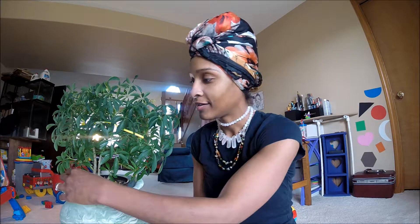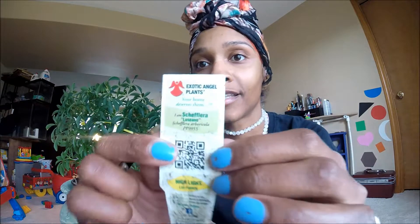Hi, welcome back. Today we're going to be talking about this Schefflera plant. Kind of a tongue twister — Schefflera. I swear that's the name of it. I have the thing right here.